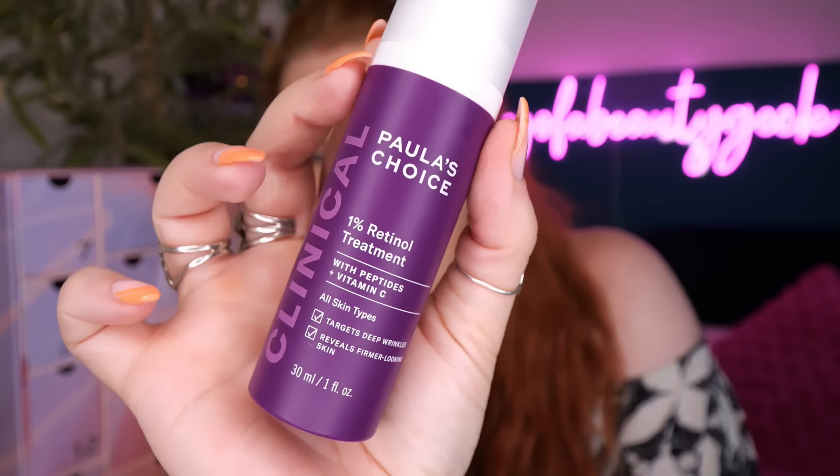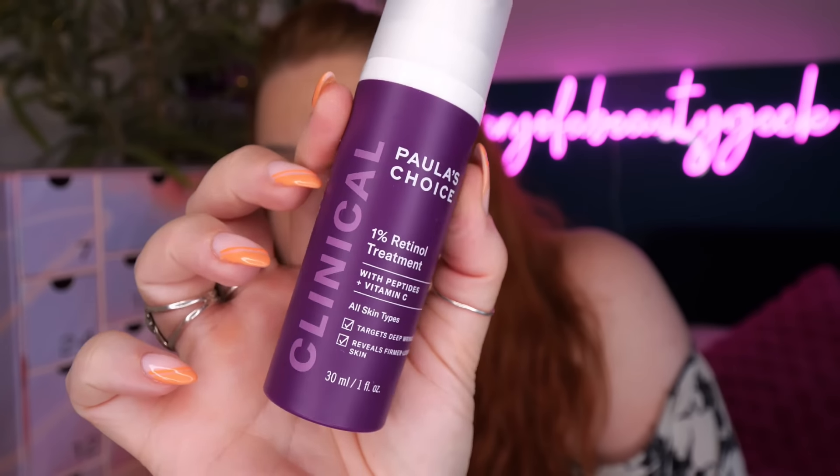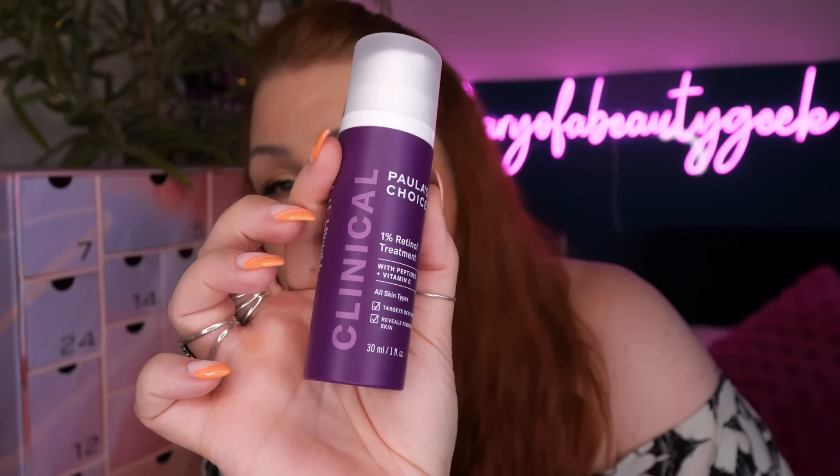Day number four - we've got Paula's Choice, this is the Clinical 1% Retinol Treatment with peptides and vitamin C for all skin types. It targets deep wrinkles and reveals firmer-looking skin; there's 30ml here. I haven't tried this - I'm obsessed with the BHA liquid exfoliant, I've been using it for a couple of years, it's my top one. Limit initial use to three times per week, gradually increase frequency to each evening as tolerated.